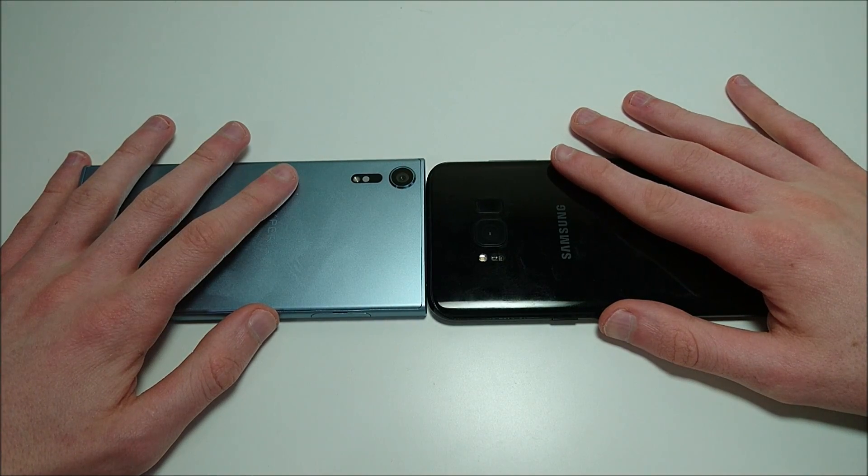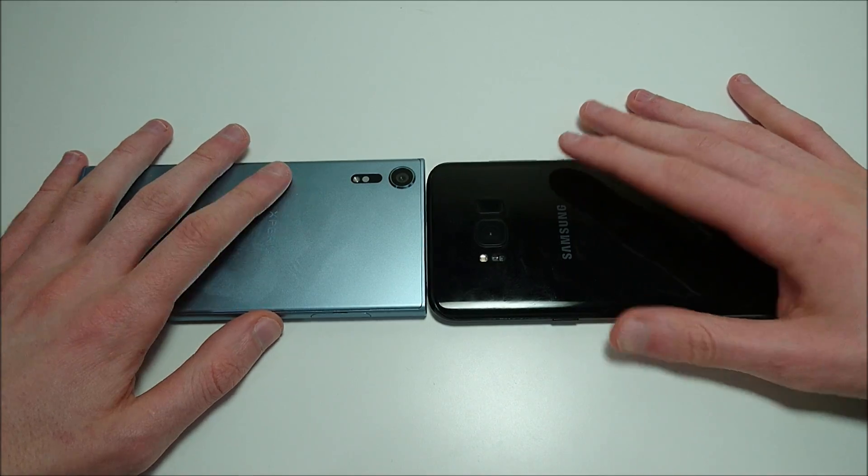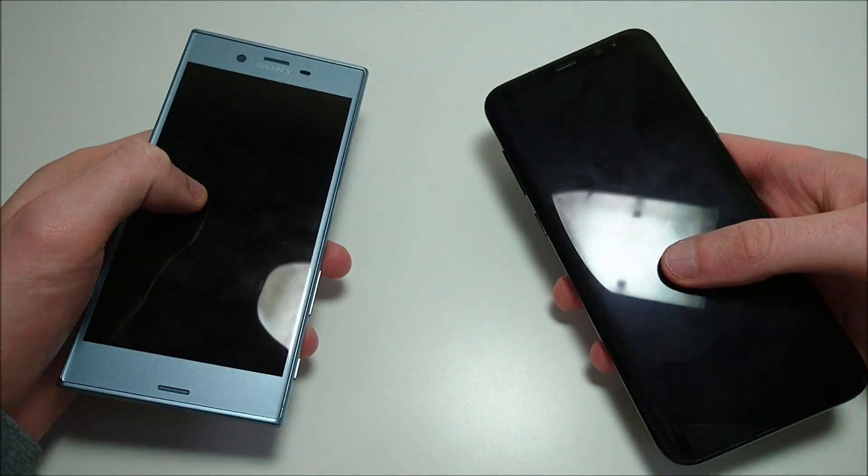Here it is guys — the best from Sony, the best from Samsung: the Sony Xperia XZ and the Samsung Galaxy S8 Plus. Can't get much better than this, so let's get started.